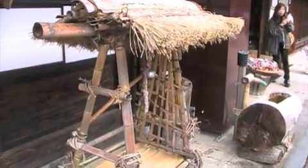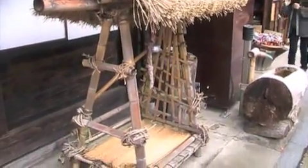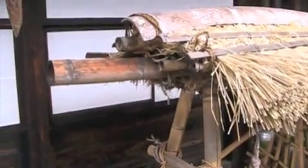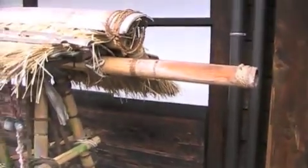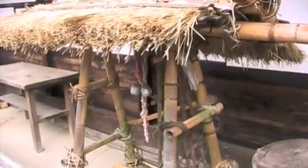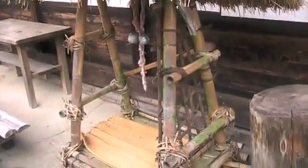During the Edo period, this was a kind of taxi — back in the 1600s. You'd have a little bearer at that end and another little bearer on that end, and you'd sit there and be carried along your way.